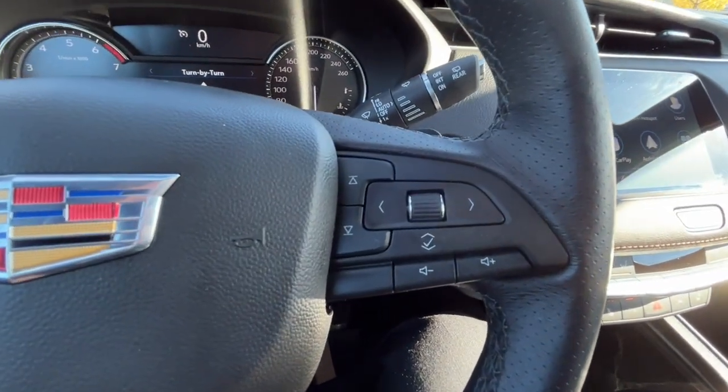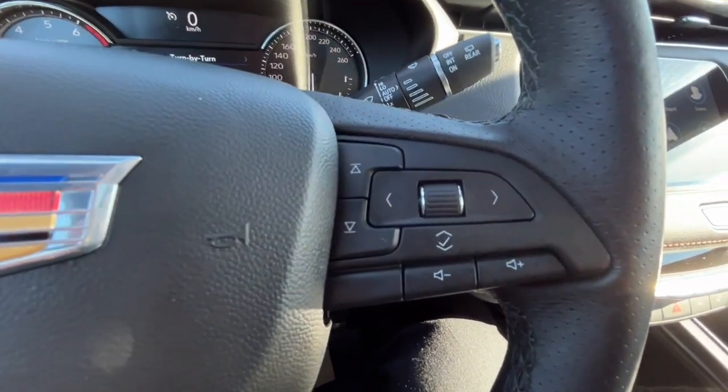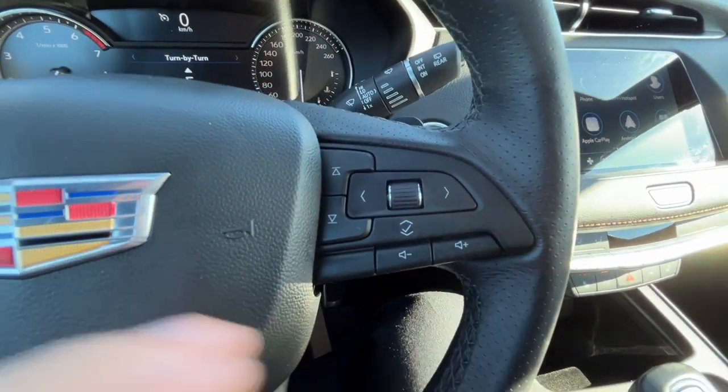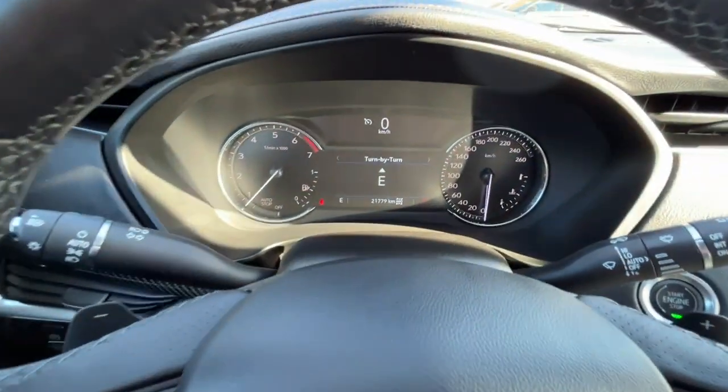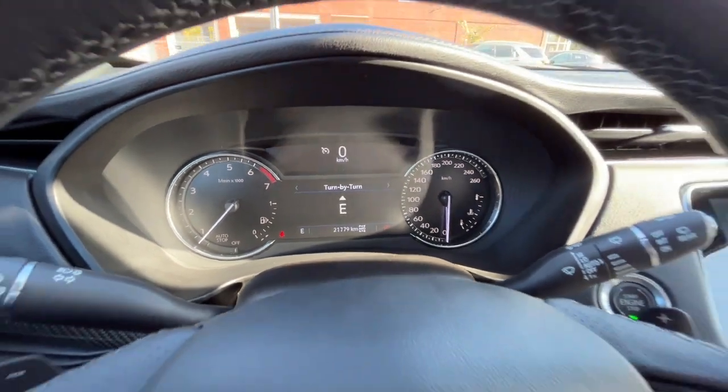On the right hand side we have our buttons to navigate the digital speedometer menu, and then we have some volume control. We also have some paddle shifters on the back side of the steering wheel. As for our kilometers, we have about 21,000.